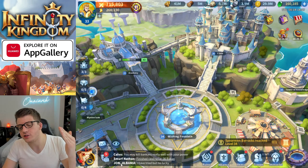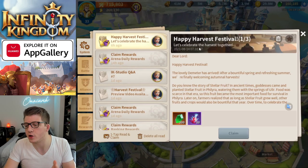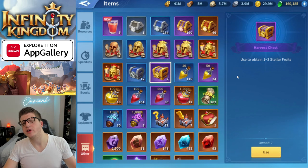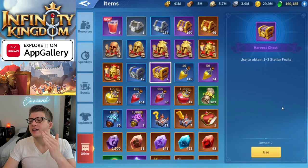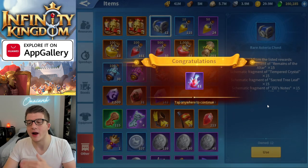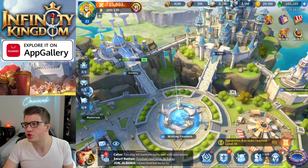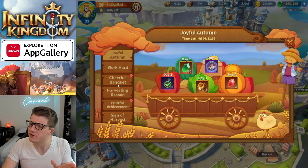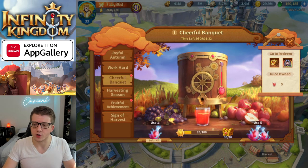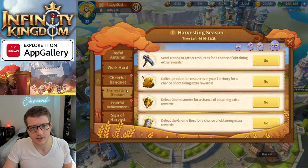In the Happy Harvest Festival mail we get some free goodies. Gathering resources and killing gnomes leads to harvest chests — opening those chests gives you a random amount of stellar fruit; I got 11 stellar fruit from opening mine. Then you go back and use those fruits to produce more juice. The more juice you get, the better rewards you can earn in the Fruitful Achievement.